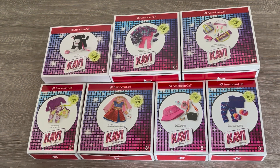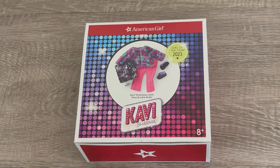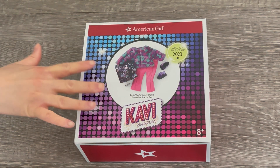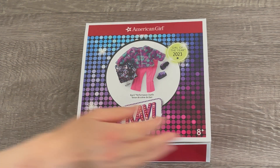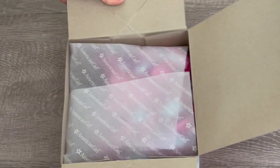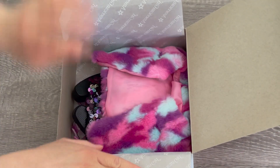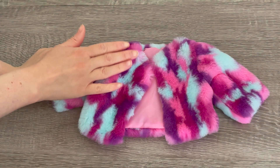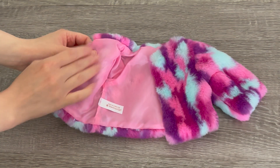Let's go ahead and take a look at the first set — Kavi's performance outfit. There's a photo on the front of the box. As you can see, the shirt's very glittery and the outfit itself is very bright and colorful. The first item we have here is the jacket and it is so incredibly soft. It's really great quality.